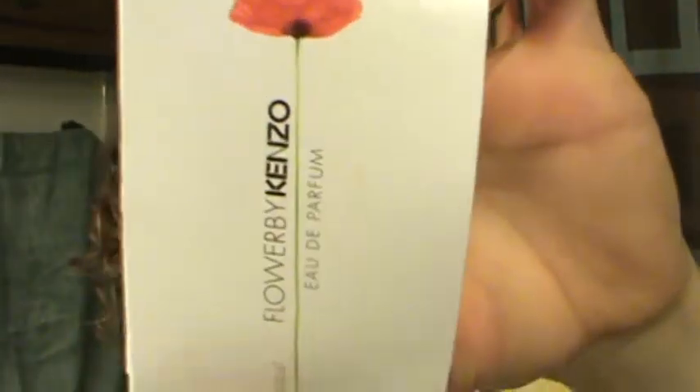Prada Candy Eau de Parfum sample — it smelled good and I liked it, but it's not anything I'd repurchase because I have about 40 perfumes I need to go through. Flower by Kenzo Eau de Parfum sample — I do like this. I actually have a big bottle of it that I still have some left to use.